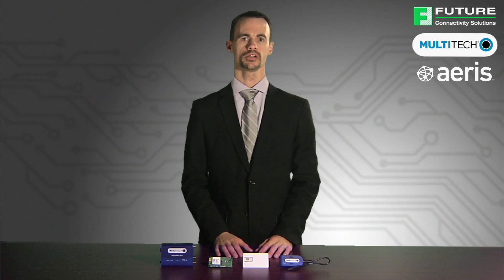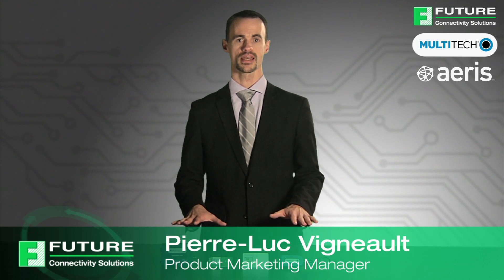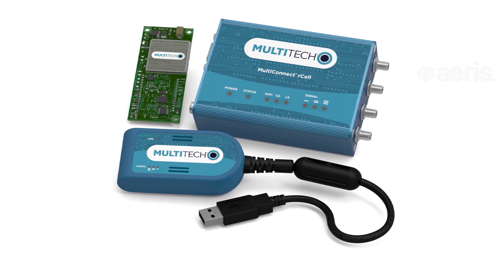Hello, I'm Pierre-Luc, Product Marketing Manager for Future Connectivity Solutions. Future has partnered with Eris and Multitech in creating pre-activated and prepaid cellular communication devices. This includes a variety of Multitech cellular modems, routers and gateways in both CDMA and GSM technologies.